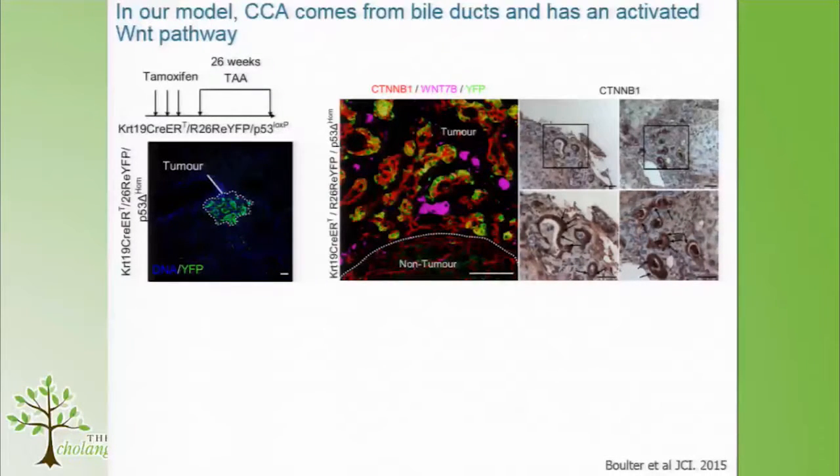In those yellow tumours we see translocation of beta-catenin into the nucleus. But in cells that are YFP-positive — so have recombined p53 but haven't gone on to develop tumours — those don't have any nuclear beta-catenin. So we really think that activation of the Wnt pathway, or the canonical Wnt pathway at least, is important in this transition from a normal healthy bile duct into something cancerous.